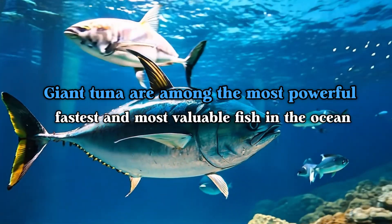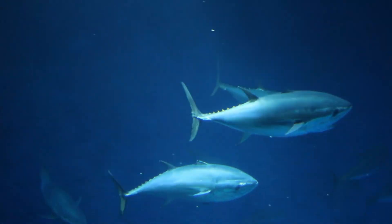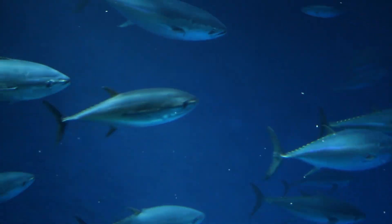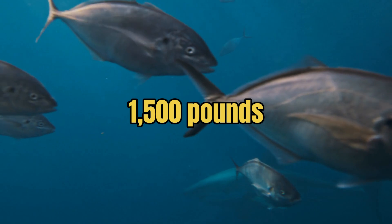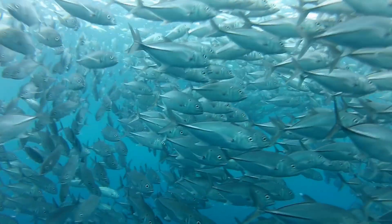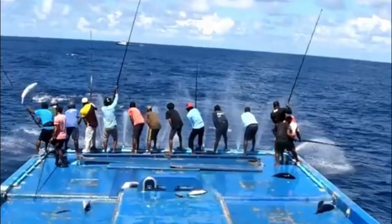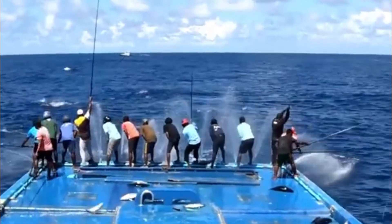Giant tuna are among the most powerful, fastest, and most valuable fish in the ocean. With speeds reaching over 40 miles per hour and weights that can top 1,500 pounds, these fish are not just a marvel of nature — they're the centerpiece of a multi-billion dollar industry. From the moment they're caught to the moment they hit your plate, there's an entire world behind these massive fish.